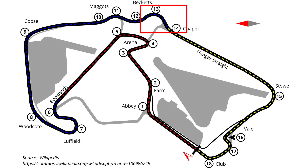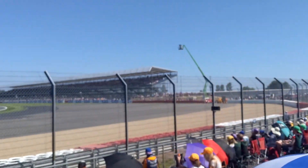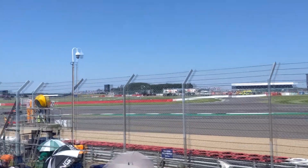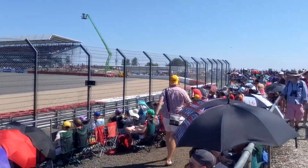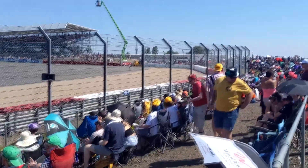After the long walk down the straight we arrive at Chapel. You can see it's already quite busy but you can get a nice view of the cars as they come out of Maggots and Beckets and make their way onto the straight. The general seating area wraps all the way around this corner and actually in front of those grandstands on the other side of the corner. Either way you choose, you get a good view here, with more grandstand options to the right.